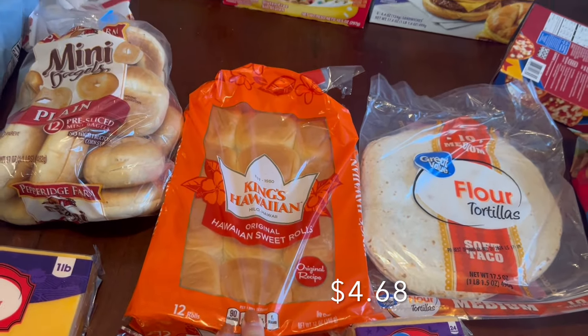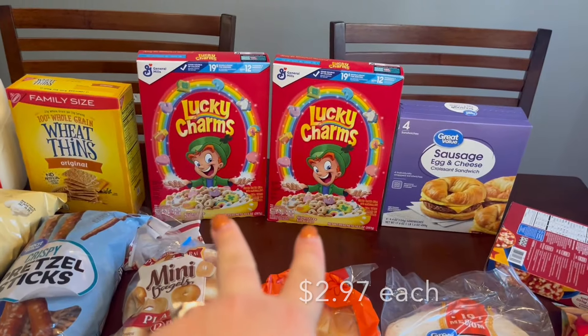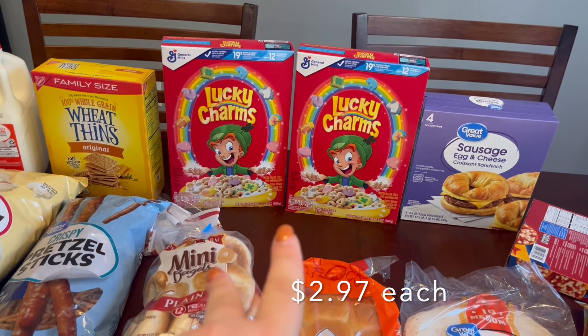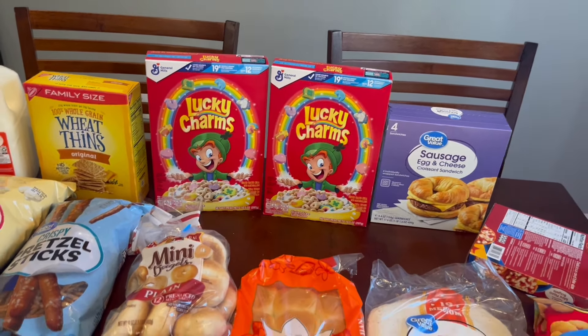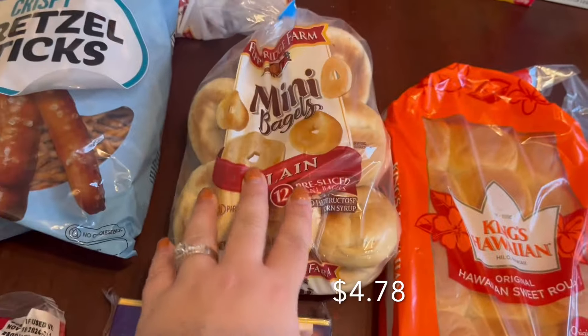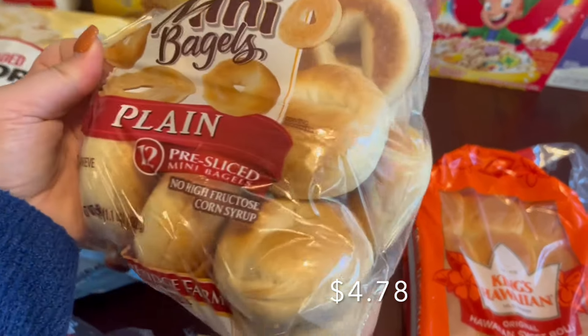Our Sargento cheese that we get every single week — I grabbed that. I also grabbed King's Hawaiian rolls. Then I grabbed two boxes of Lucky Charms because if you bought two you got about a dollar off in the Walmart app, and the kids have been asking for cereal. I haven't bought it in a while because cereal is expensive.